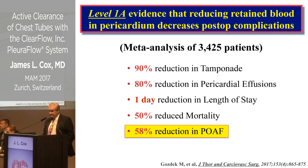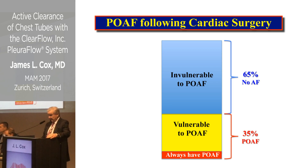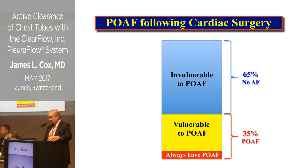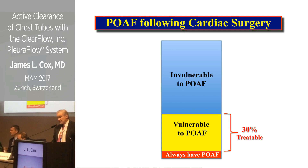The finding that caught everybody's eye was an almost 60% reduction in postoperative atrial fibrillation. Looking at the spectrum of AFib after cardiac surgery: about 5% of people will get atrial fib no matter what you do to them, and about 65% won't get it no matter what. So there's a vulnerable group that develops POAF only after cardiac surgery, and in most studies the overall incidence of POAF is about 35%.